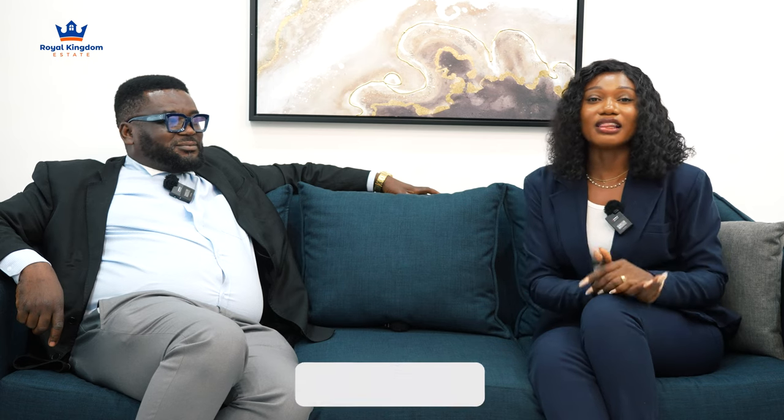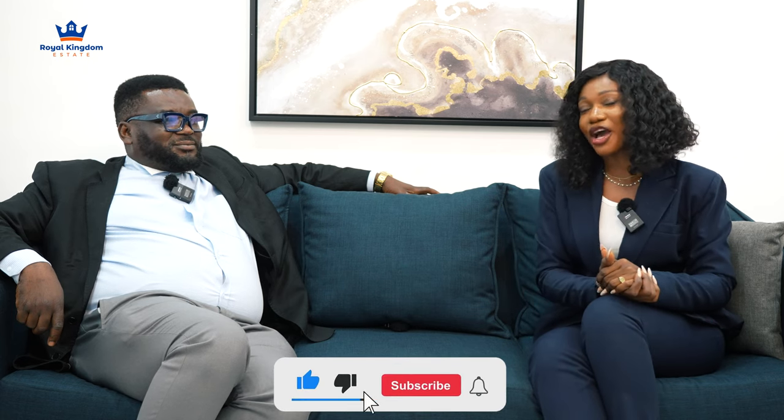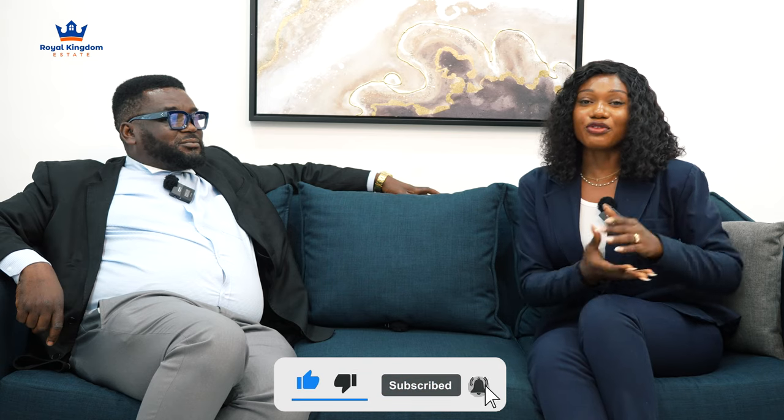Thank you so much for speaking to us — this has been very insightful. Guys, subscribe, like, share, and stay glued to the channel. We'll be back with more. As usual, if you have specific areas you want us to touch on, more questions or inquiries, just hit us up in the comment section or call us on all our channels — we'll always be readily here to answer all your questions.